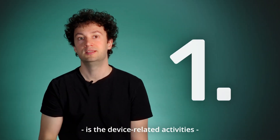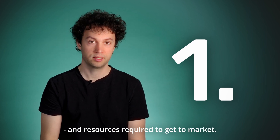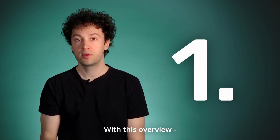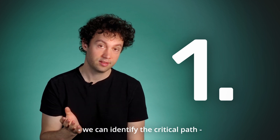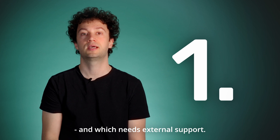The first thing we look at is the device-related activities and resources required to get to market. With this overview, we can identify the critical path and figure out which capabilities should be found internally and which need external support.